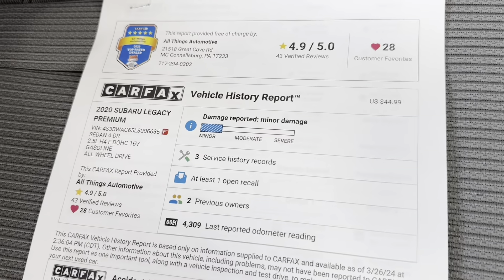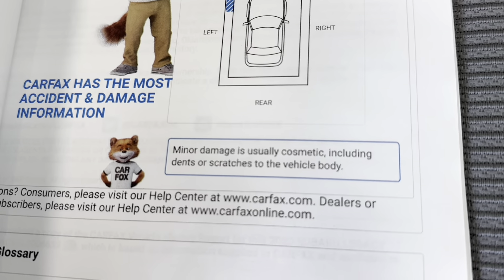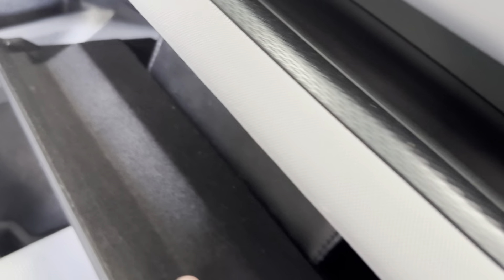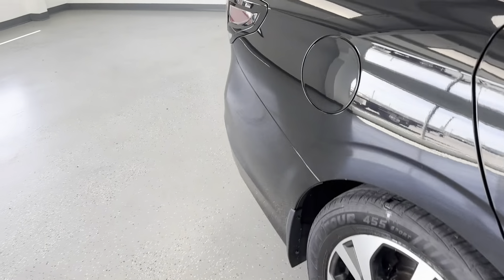Right beside that multi-point inspection, you also have the Carfax Vehicle History Report. You might notice this vehicle does have a minor damage report on it. That minor damage report is only cosmetic and only in the left front of this vehicle, which you have already seen. It is minor — just things like scratches or nicks that might be on the paint. I will be going over the entire vehicle in detail later on in the video so you can see everything for yourself. I'd also like to mention that with the purchase of this vehicle, you do get the original owner's manual, so if you have any questions after you buy it, you'll be able to look them up in there.